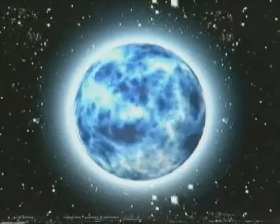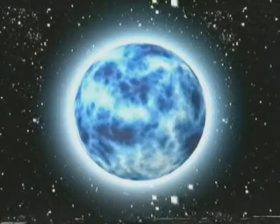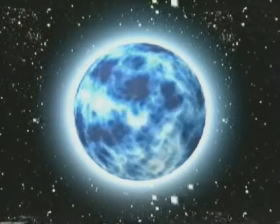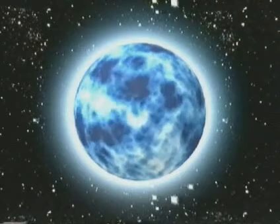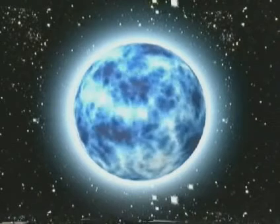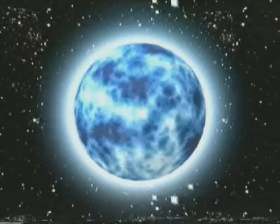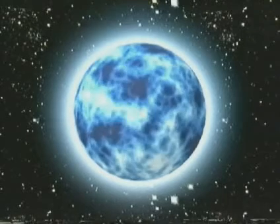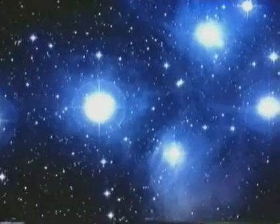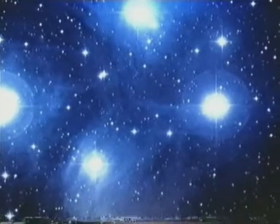A blue star is more than ten times the mass of the Sun. Under huge gravitational pressure, the fusion rate is extremely high. The star becomes blue-hot, and each square metre is far, far brighter than the same area on the Sun. On top of this, it has a much larger surface area. Each blue star in the Pleiades, for example, has 20,000 times the luminosity of the Sun.